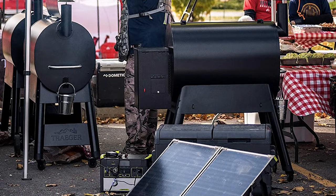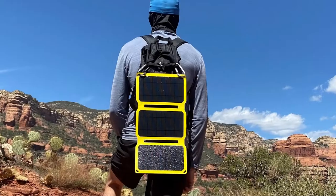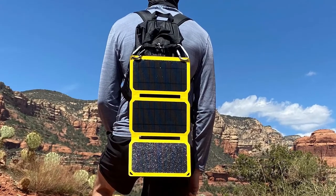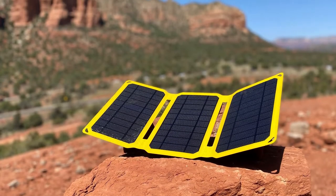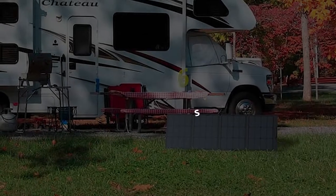Top six best portable solar panels in 2021. Hello, today we'll take a look at the best portable solar panels in the market. I made this list based on my favorites and I'm trying to help you find the right one for your needs. To see up-to-date prices and more information about these solar panels, check out the link in the description below.